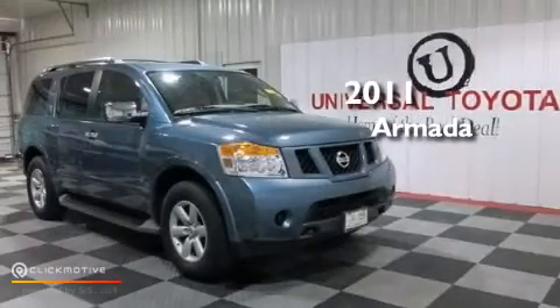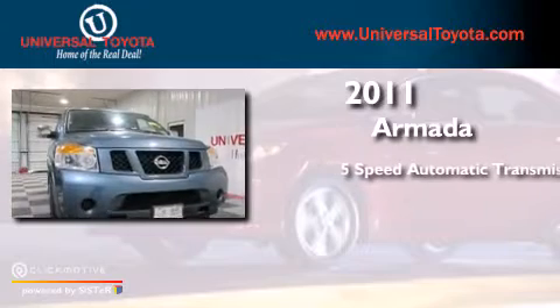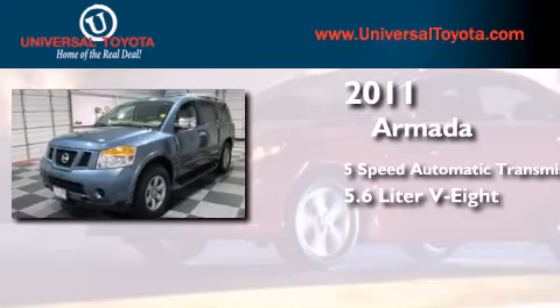This is a 2011 Nissan Armada. This SUV has a 5-speed automatic transmission and a 5.6-liter V8.